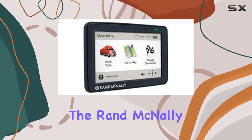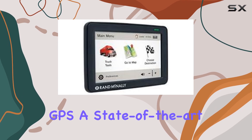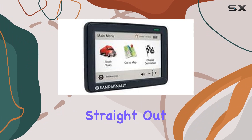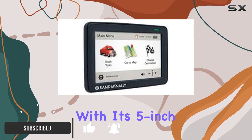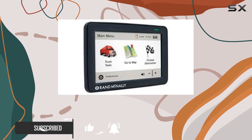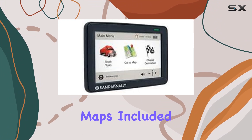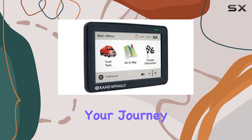Today, we're diving into the RAND McNally IntelliRoute TND525 Truck GPS, a state-of-the-art navigation device designed specifically for truckers. Straight out of the box, you'll find everything you need to hit the road with confidence. With its 5-inch screen, this GPS provides a clear view of your route, ensuring you never miss a turn. The street maps included are comprehensive and up-to-date, offering reliable guidance wherever your journey takes you.